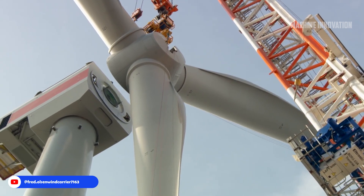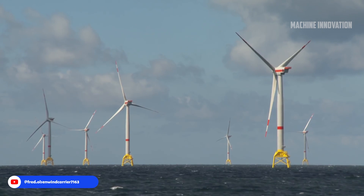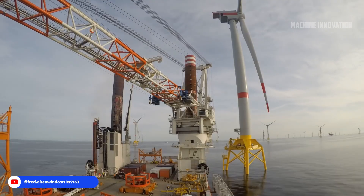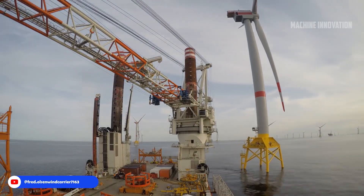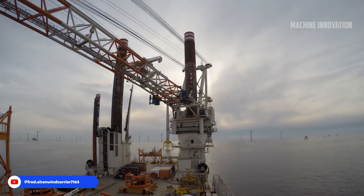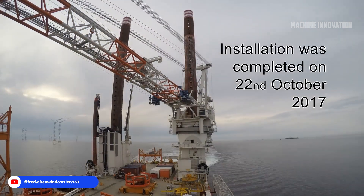The completion of the turbine installations by October 22, 2017 marked a significant achievement for the Wikinger offshore wind farm. Projects like Wikinger set a precedent for future developments, illustrating how advancements in technology, coupled with expertise and commitment to safety and environmental stewardship, can successfully harness the power of wind in some of the world's most challenging locations.